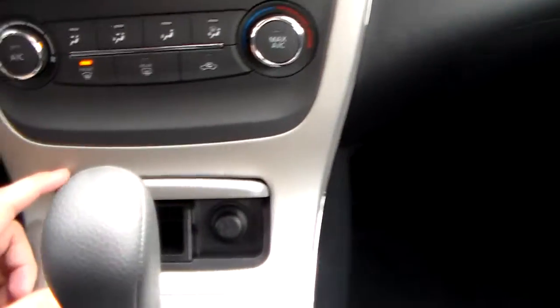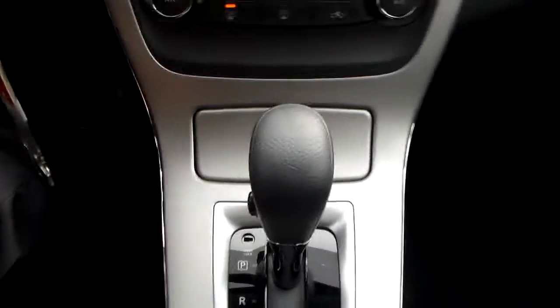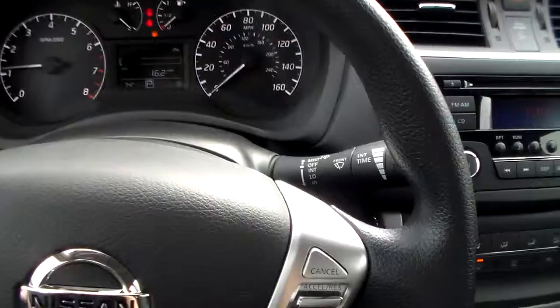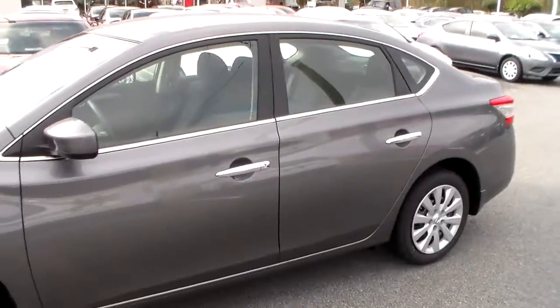Sport mode makes it easier for merging. Right down here, you have a 12-volt accessory outlet and a little storage compartment. Feel free to give me a call at 912-690-1610, or you can give us a call here at the dealership at 912-681-0590. Our address is 686 Brandon Street, Statesboro, Georgia.